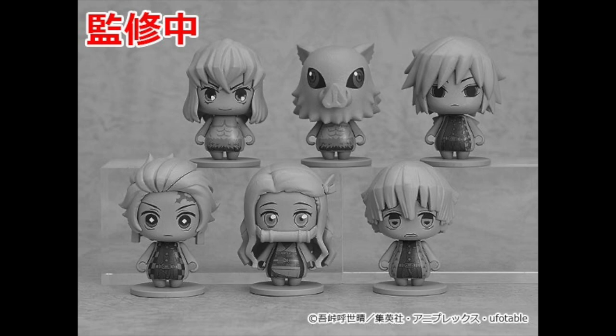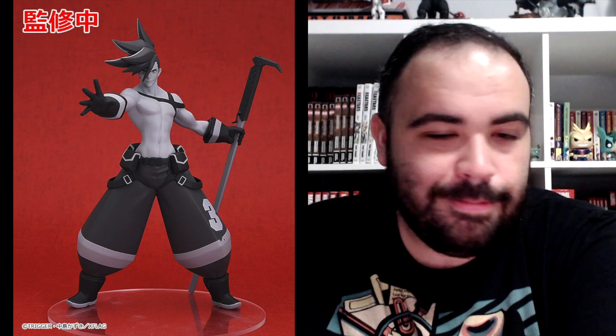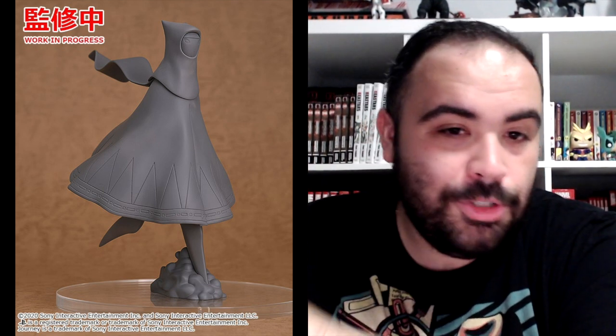The Pop-Up Parade, which I talked about earlier, seems to be like a more economical figurine line — this one of Aqua from Konosuba, Darkness from Konosuba, Gallo Thymos from Promare, Juzo Inui is also getting a Pop-Up Parade, Leo Fotia. My favorite of the Konosuba girls, Megumin, she's getting a Pop-Up Parade figure. It's Bakugo and Deku in their school outfits. Kotoko Iwanaga. Natsu from Fairy Tail. Todoroki from My Hero Academia.